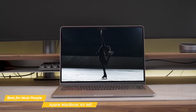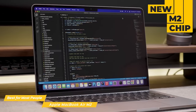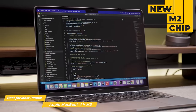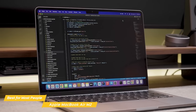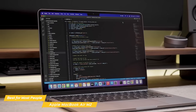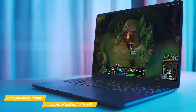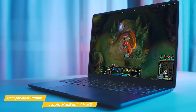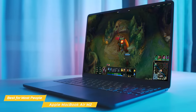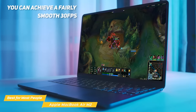Performance-wise, the Air M2 does not disappoint. Even with the base model specs, the new M2 chip will do wonders for your productivity tasks. The Air M2 will perform flawlessly without a single lag, even with a dozen Chrome tabs open while also working on heavy Photoshop tasks. If you're a hardcore gamer, the Air M2 won't allow you to play with everything maxed out, as it is not designed for that purpose. However, thanks to the M2 chip and the 10-core GPU, you can achieve a fairly smooth 30fps even with more recent games.